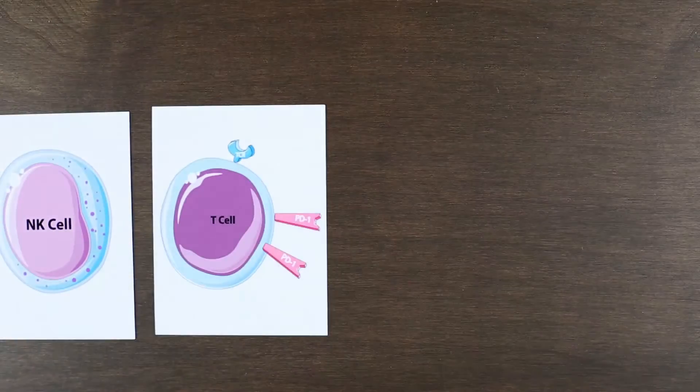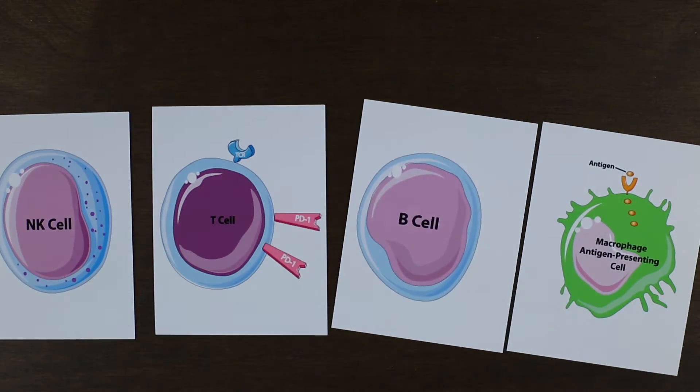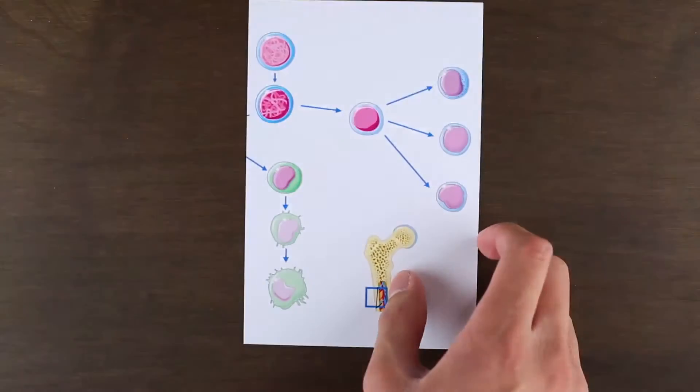Alright, so the immune system functions mainly through specialized cells, including NK cells, T cells, B cells, and antigen-presenting cells such as macrophages or dendritic cells. These are all classes of white blood cells produced in the bone marrow.